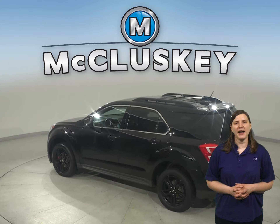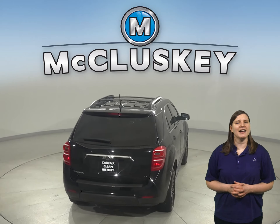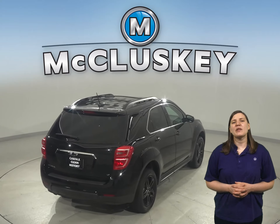Some great options include heated front seats, remote start, power moonroof, backup camera, Sirius XM ready radio, and OnStar access.